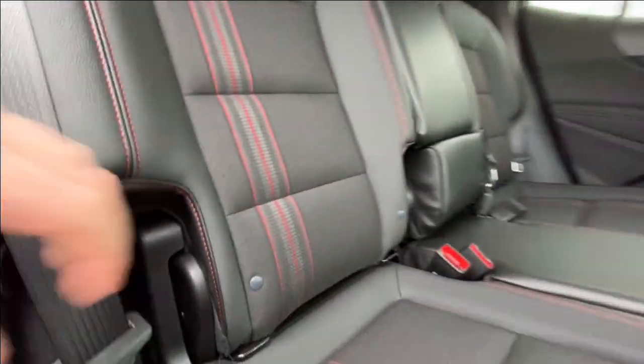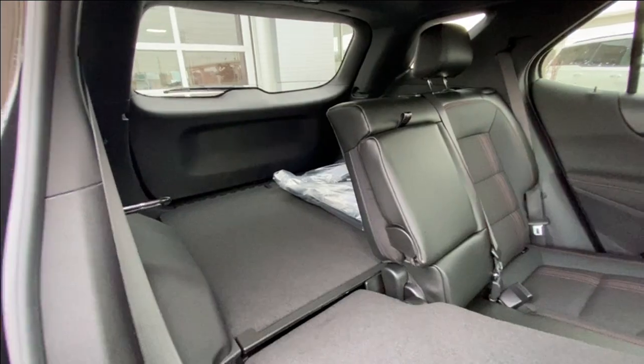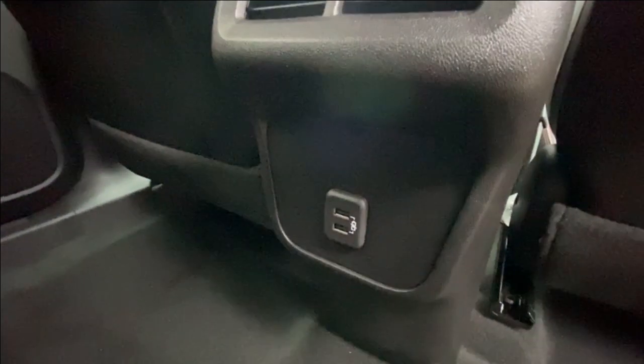Heading back inside the Equinox, the back seats are car seat ready and easily collapsible in a 60-40 split, allowing plenty of access to your trunk. Cup holders come down in the middle, and in the center console we have two USB charging ports.